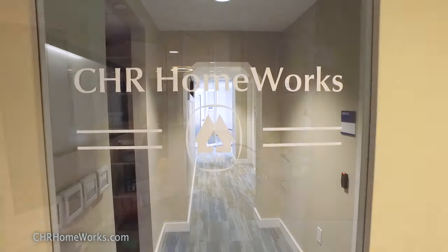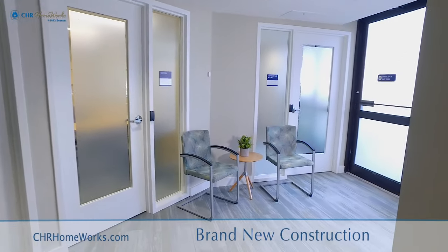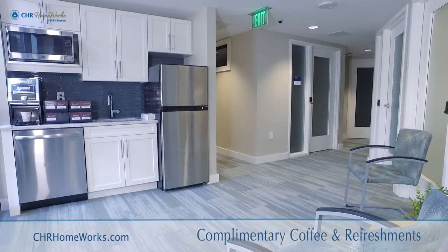Welcome to CHR Homeworks — fully furnished, tastefully designed, highly functional shared workspaces.